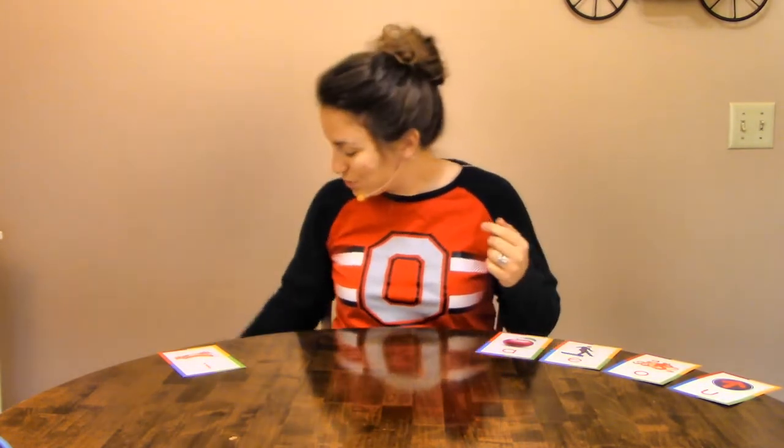As we're doing our short I words today, we're going to be doing a sort, just like we did yesterday. We're going to decide if the word I give you is a short I sound, or if it's a different sound like A, Eh, Ah, or Uh. I actually wrote them on index cards, and we're going to figure them out together and sort them.